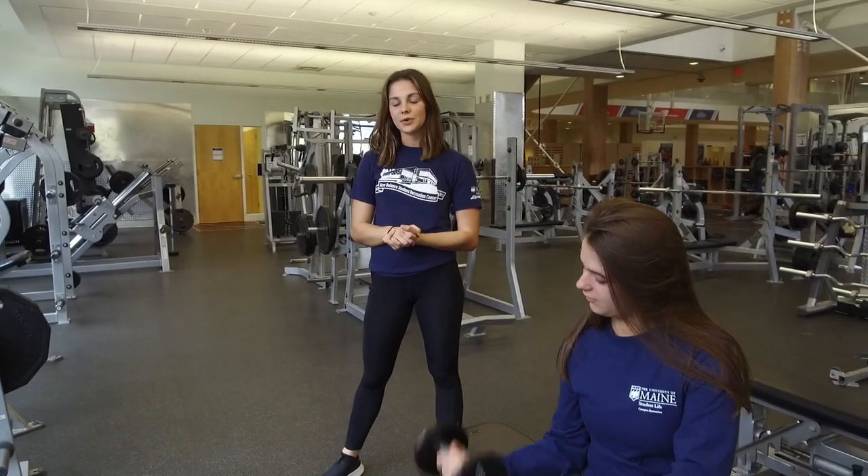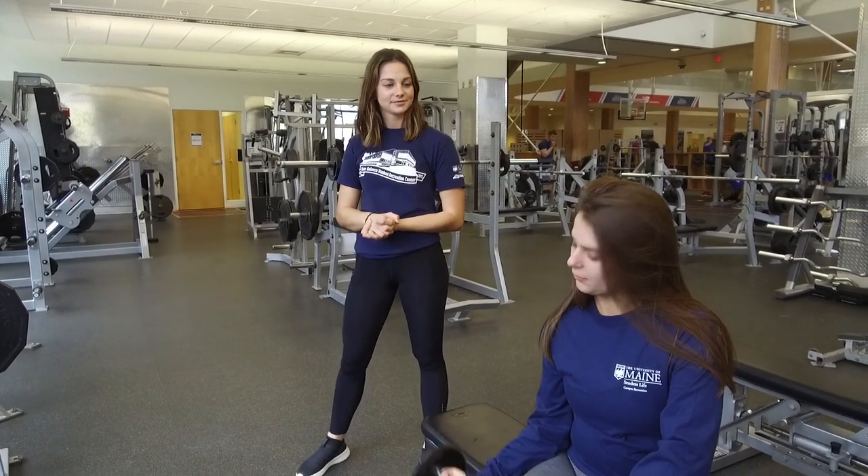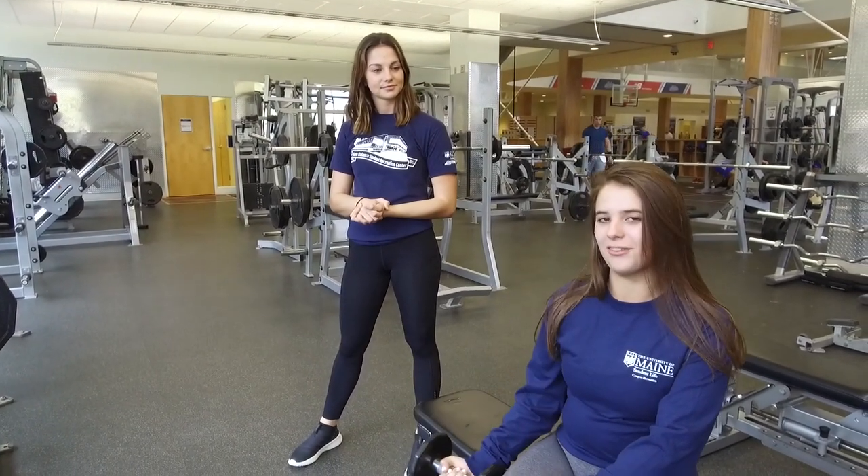This is our first floor fitness area with free weights, squat racks, and a heavy punching bag. We have two more weight areas upstairs.